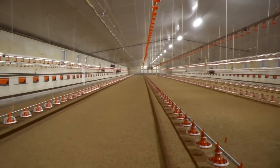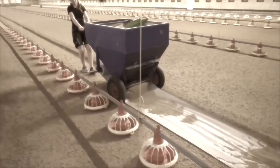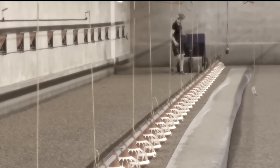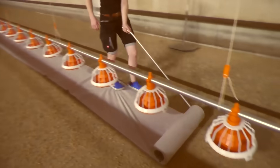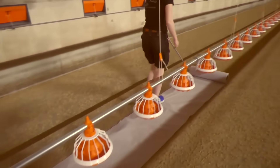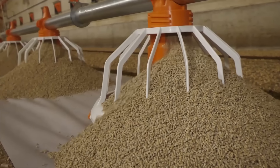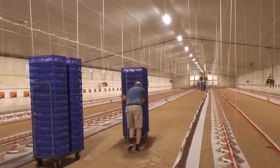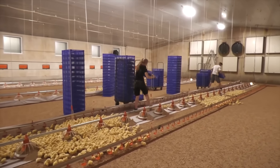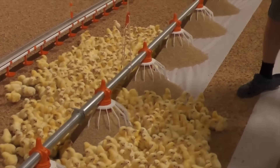Moreover, a computer-controlled system automatically supplies food and water, ensuring the chickens receive the necessary nutrients and hydration. The system can also monitor the amount of food and water consumed, supporting efficient resource management and minimizing waste, thereby optimizing the production process.